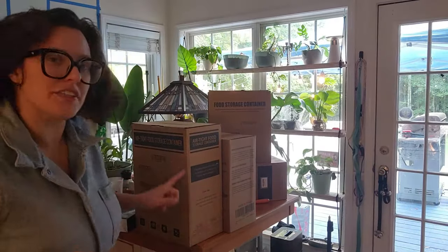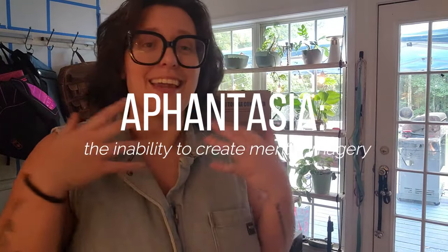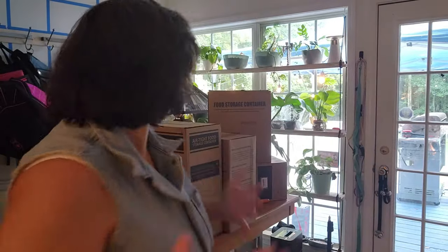So the first thing we're going to do is open these storage containers — because I have aphantasia, which means I cannot picture stuff, which means doing things like this is really hard for me because I can't picture or visualize what it's going to look like until it exists. Which is deeply frustrating. But you learn to live with it. One of the ways I live with it is I just look at stuff a lot. So that's what we're going to do — I'm just going to take them out of the box.